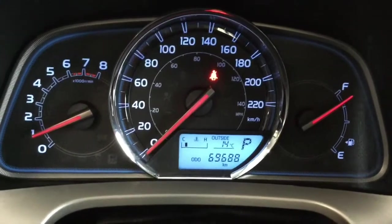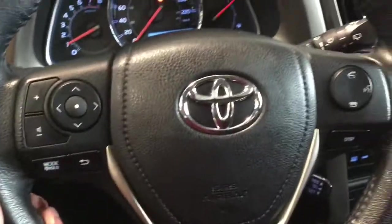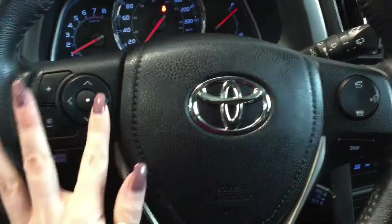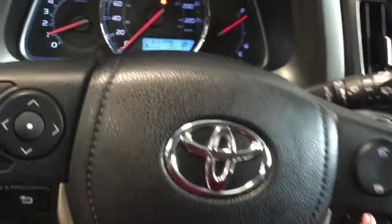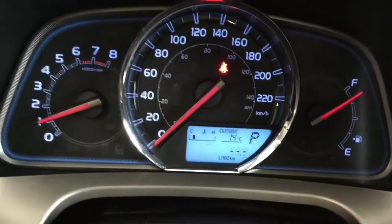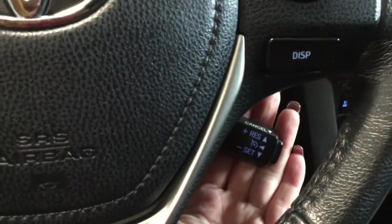Taking a look at the odometer: 69,688 kilometers is all that's on there, so there's lots of life left in your RAV. You have steering wheel-mounted controls — volume control and music selection on the left, and hands-free calling, voice command, and display button on the right. The display button cycles through trip one, trip two, average fuel economy, range, and more. Right back here is your cruise control for highway driving.